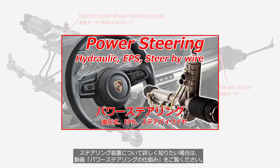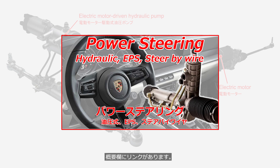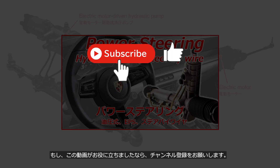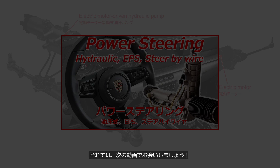If you want to learn more about steering systems, please watch the video Power Steering: How It Works. There is a link in the description. Thank you for watching. If you enjoyed this video, please consider subscribing to the channel. We'll see you in the next video.